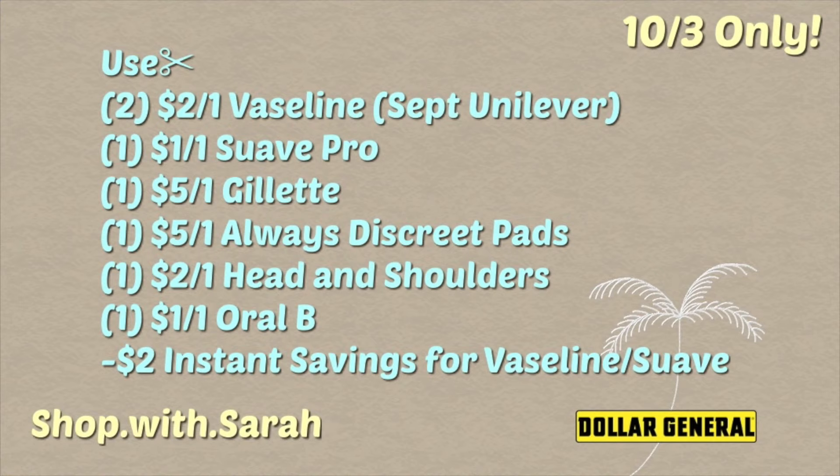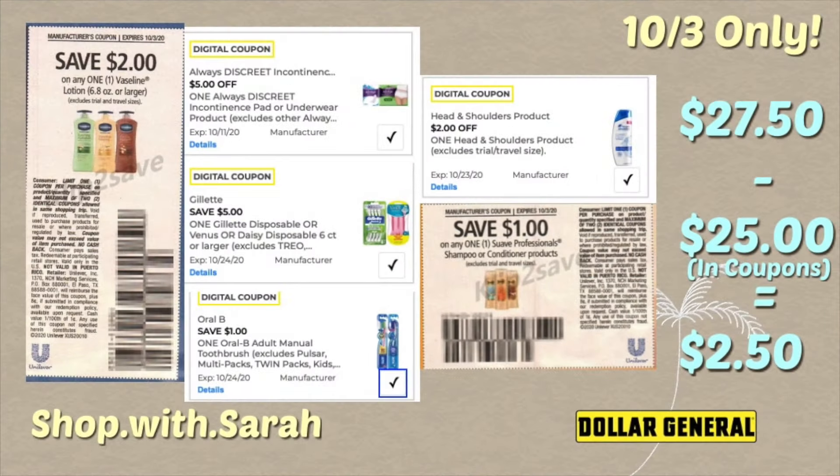The coupons you will use: two of the two dollar off one Vaseline coupons from the September Unilever insert, one dollar off one Suave Professionals digital or paper coupon — there is a digital version available, then a five dollar off one Gillette razor six-count or higher, the five dollar off one Always Discreet pads coupon — if you still have it, otherwise there's a three dollar coupon. Then a two dollar off one Head & Shoulders coupon that attaches to the three-ounce bottle, and a dollar off one Oral-B digital coupon, plus a two dollar off instant savings for the Vaseline and Suave.